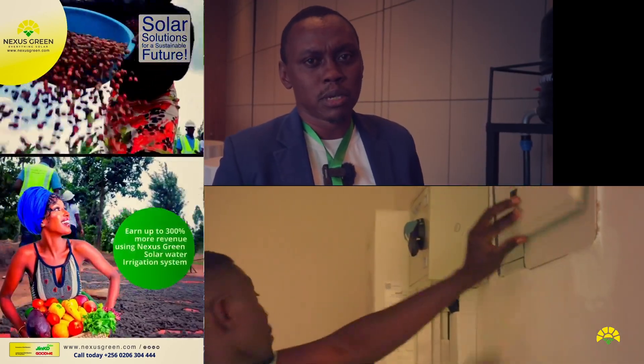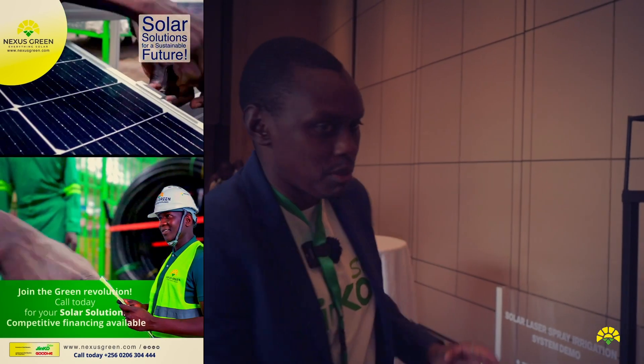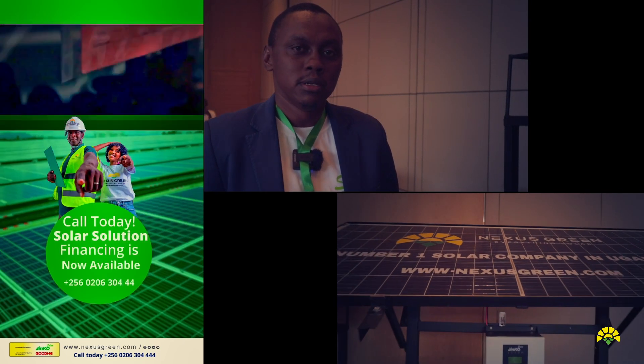We are displaying many of the Jinko products and some of the systems that we do. Right here we have a display of a solar irrigation system — this is a miniature one. This is very important because we've always stood out for quality. Jinko, the number one solar company in the world; Nexus Green, the number one solar company in this region, trying to partner together to show that solar works.